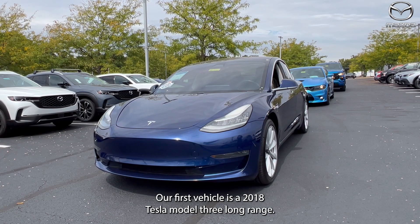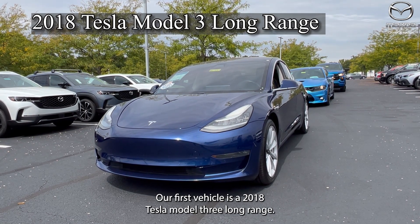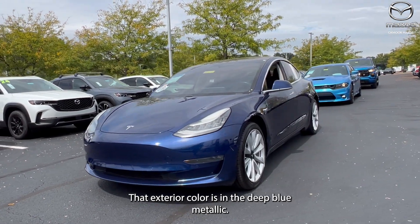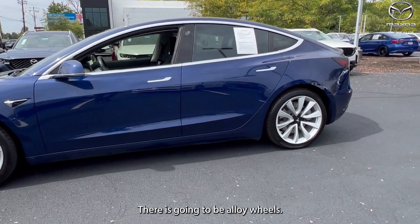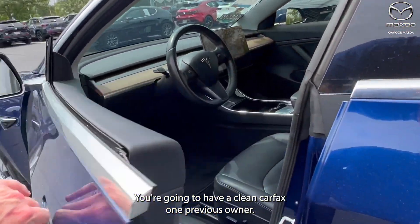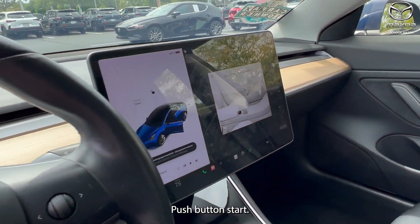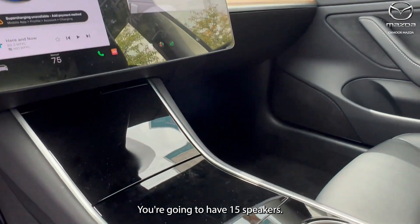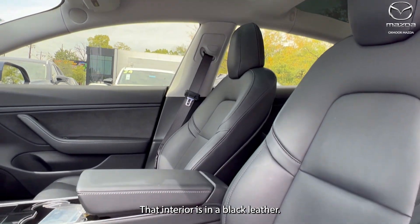Our first vehicle is a 2018 Tesla Model 3 Long Range. The exterior color is in the Deep Blue Metallic. There are alloy wheels. You're going to have a clean Carfax, one previous owner. There's navigation, push button start, and 15 speakers. That interior is in a black leather.